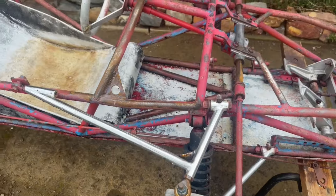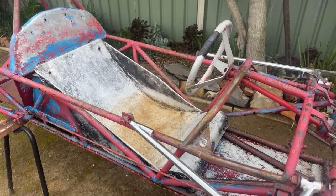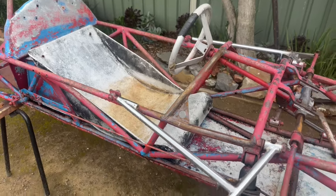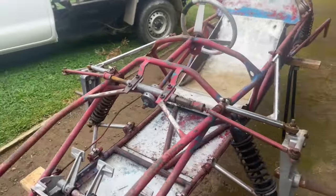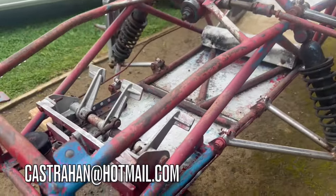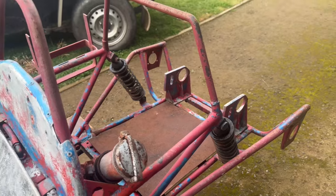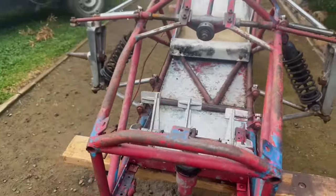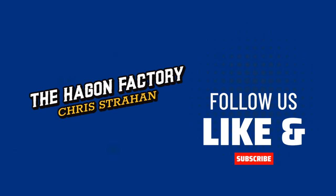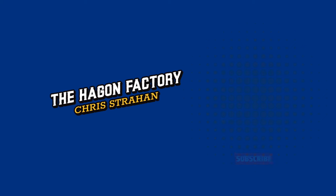If you know anything about any of these parts, could you let me know? I know nothing about it. It looks to me like there might have been enough parts here that it was a kit, and then you build your own frame — which is obvious. But if you know any more, let us know — the email address is in the notes. I'd like to know any more information. If you've seen this car before in Victoria or in Pyramid Hill, let us know. I'd like to get in touch with the original owner to see if he's got any more information, or any parts stashed away.